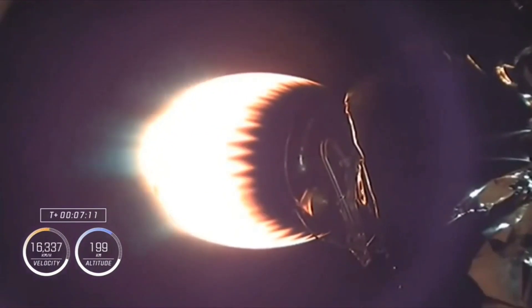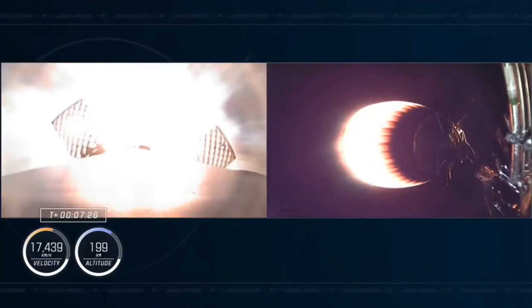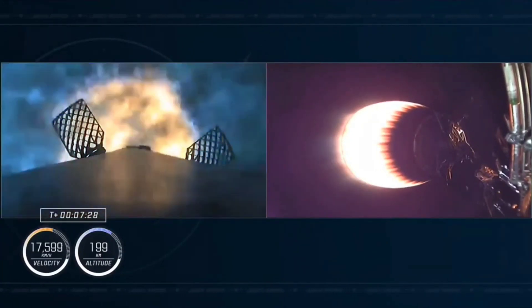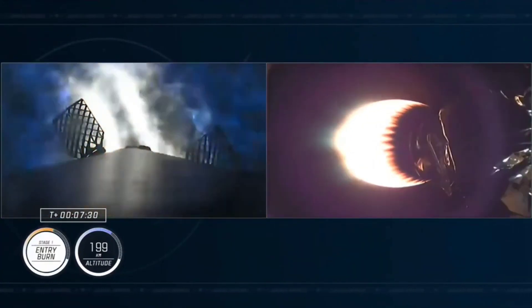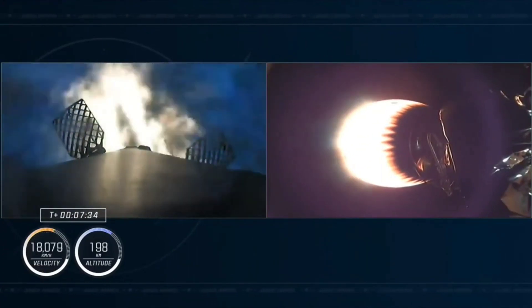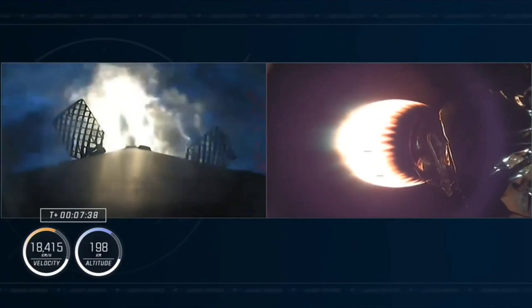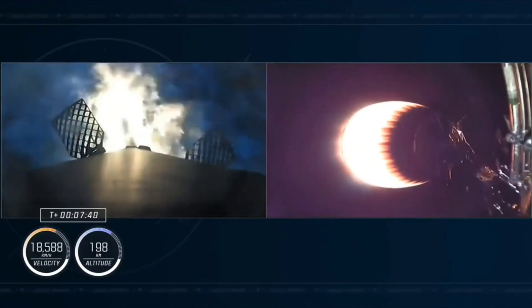We're about 20 seconds away from the first stage entry burn. That burn will last about 30 seconds and help slow the vehicle down as it re-enters the Earth's atmosphere. Stage one entry burn start — there you can see on your screen that the first stage entry burn has begun. That booster sees high drag, which actually scrubs roughly 70% of the velocity by the time the landing burn begins.